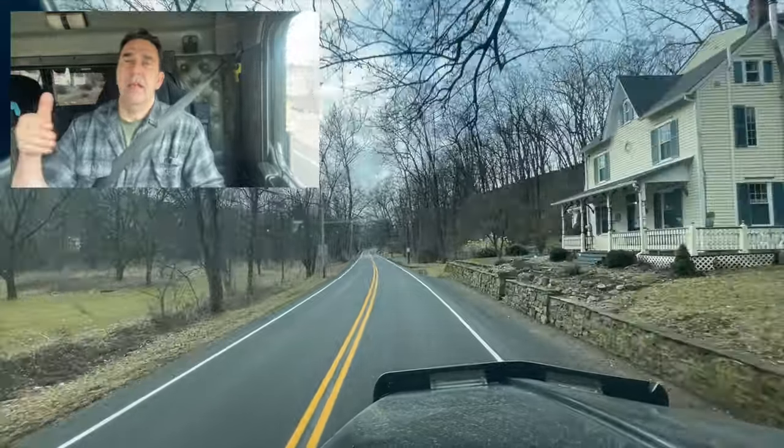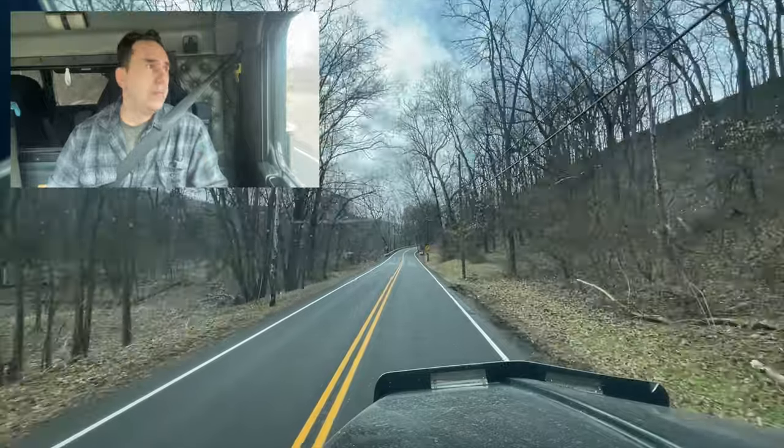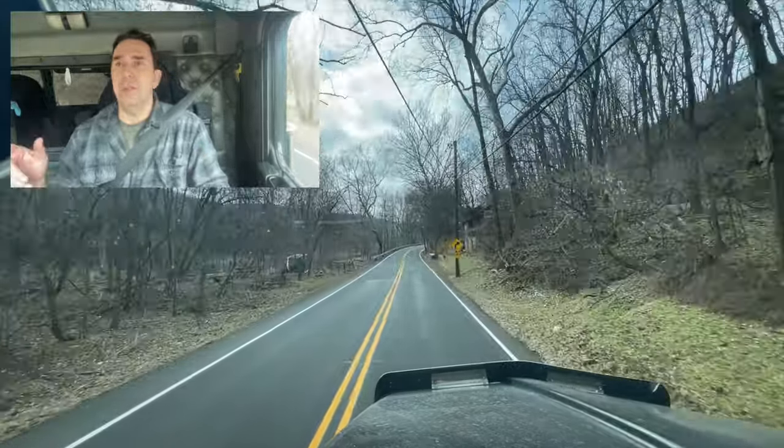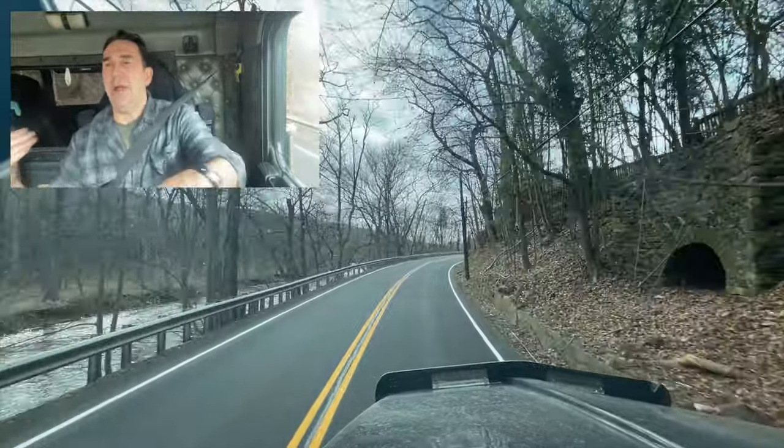That's the pit. And then right up here, believe it or not, there is one more winery. And then there is a bridge that goes into Pennsylvania, but it's only three tons. And we're actually going to a power plant on this side.